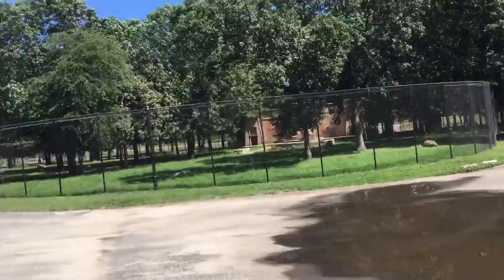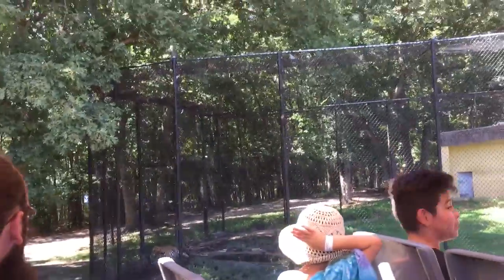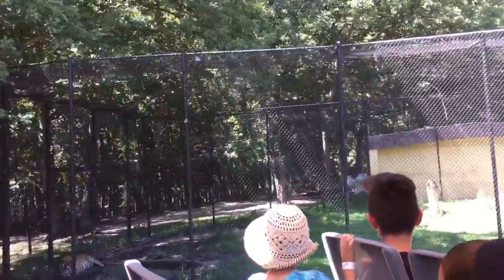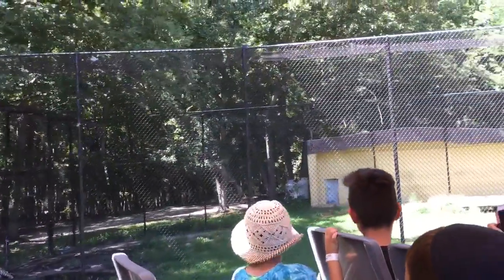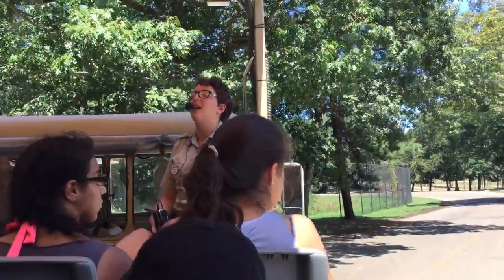And on your left we have the first one of our Siberian tigers. The Siberian tiger is different from the Bengal, because they are larger, with a thicker coat, and only come in this orange and black color.